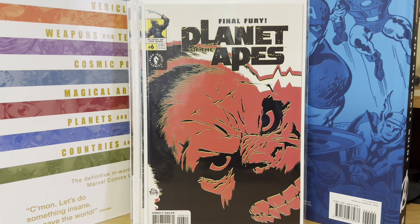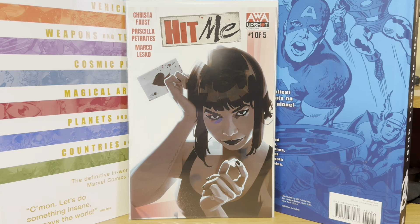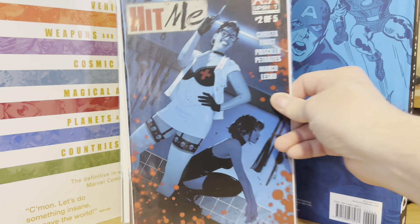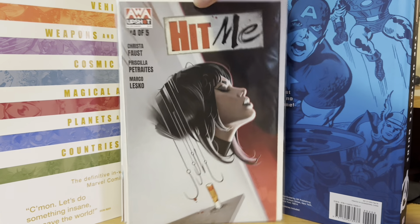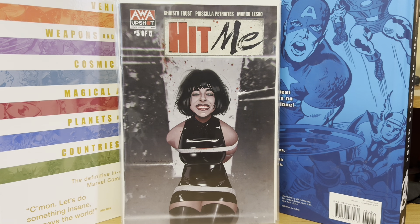I actually got the whole series of Hit Me as well. I got a couple of copies of number one, with some nice Jeff DeCarlo covers — two number ones, number two, number three, number four, and number five. Got the whole series there. Pretty happy about that one.